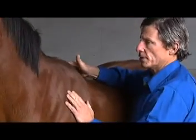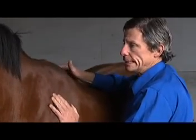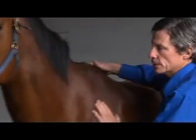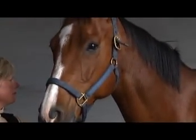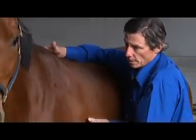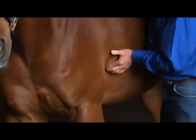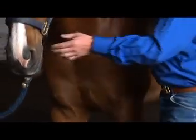This wither area is fairly sore here. You can see just in his eye and in his face what's going on — he's not all that interested in having me put any pressure on it. And he's not usually a particularly cranky horse.